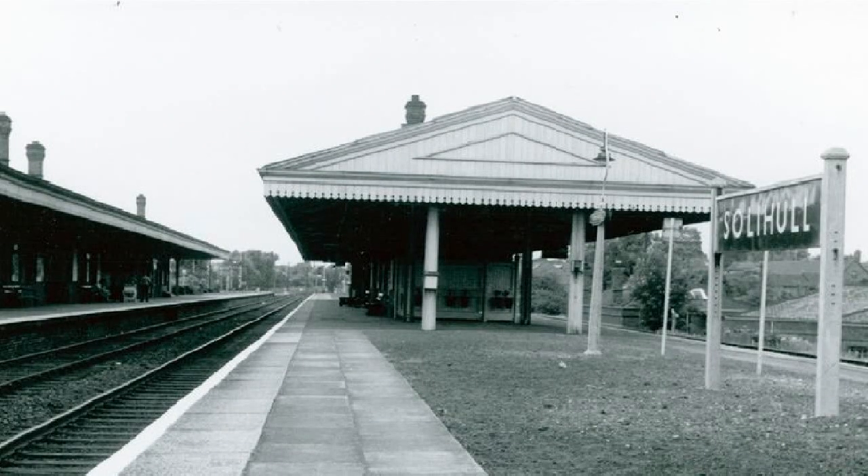In the 1930s, the line between Alton and Lapworth was quadrupled and the station was rebuilt slightly south of the original. The rebuilt station had two island platforms.